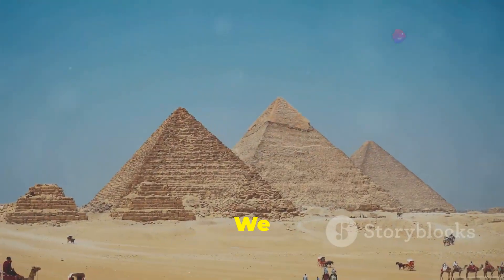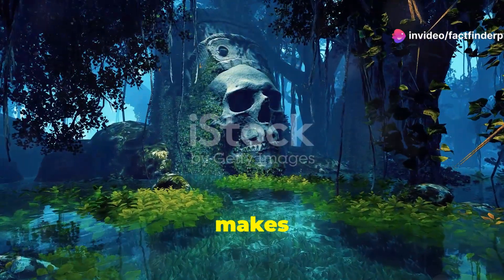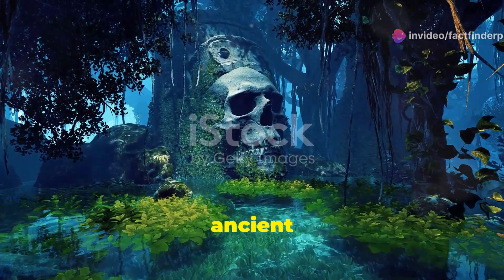It's humbling, really. We consider ourselves so advanced, but could we replicate this feat today? It makes you realize the true genius of the ancient Egyptians.